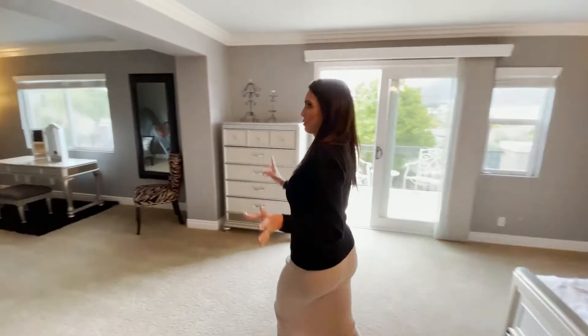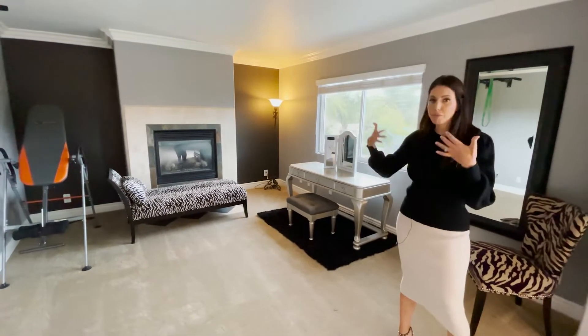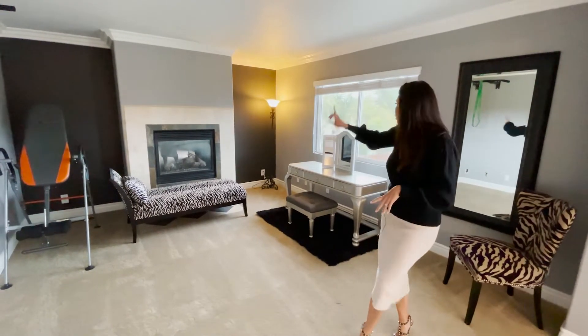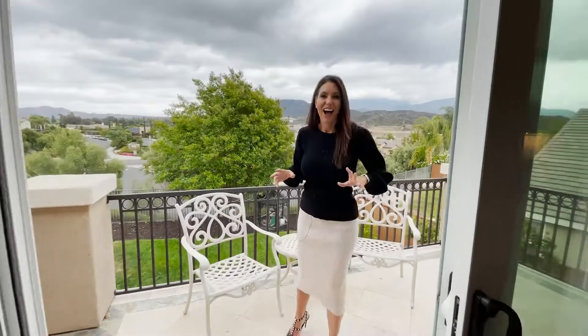It is a master en suite — so it could actually be a seventh bedroom. This is huge. It could be your library, your office, your baby's nursery, or even a gym. You've got a nice fireplace over there and views out for days. And you still have the crown molding throughout the entire home.